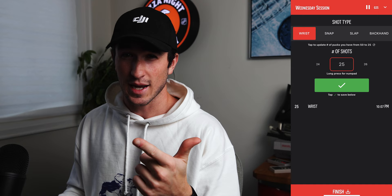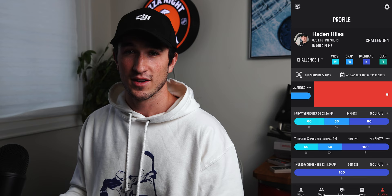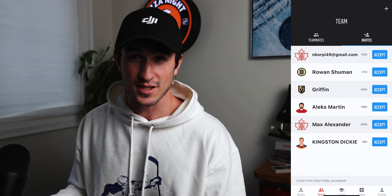I updated it to be a full circle because I thought it looked better — kind of more like a hockey puck. I was so wrapped up in building this app that I spent the entire weekend working on it. The feature set let you start a shooting session, choose the type of shot, set the number of pucks, and then save and finish your session. When you were done you could see your shooting sessions in your profile. After building all of this, I talked with Jeremy and came up with a great idea to allow you to add teammates so you could see how your friends are doing in the challenge.